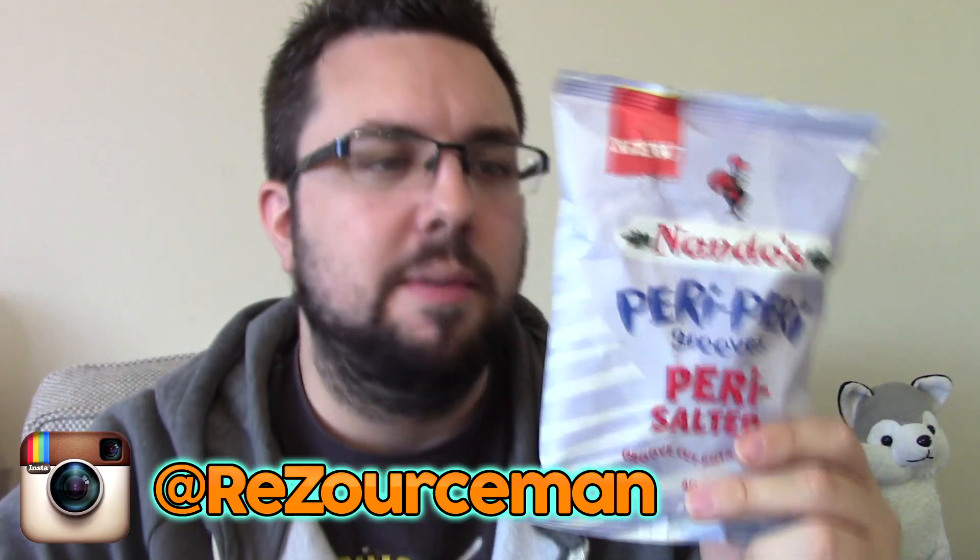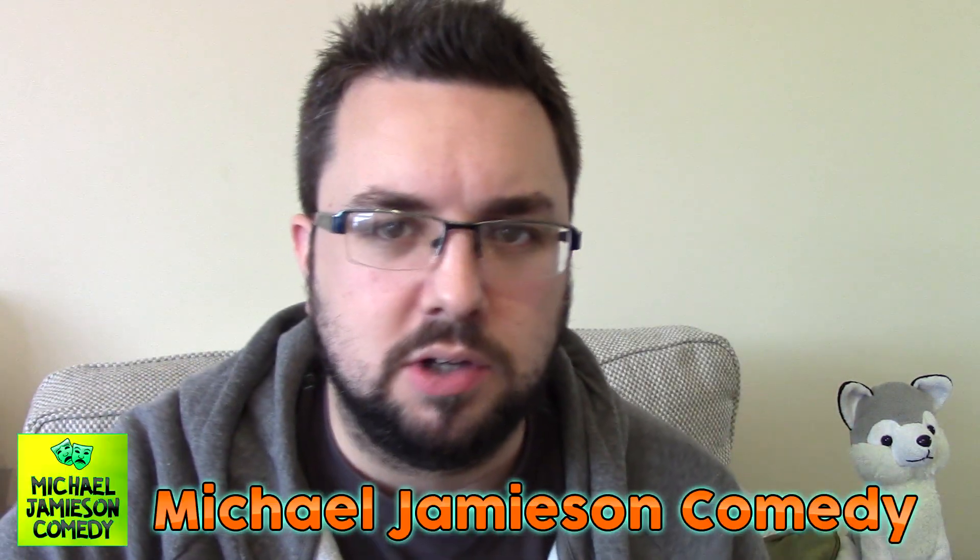Hello everyone and welcome to Food Review UK. My name is Michael Jameson. Before we get into this review, why don't you follow me on Instagram at resource man and check out my comedy channel Michael Jameson Comedy.